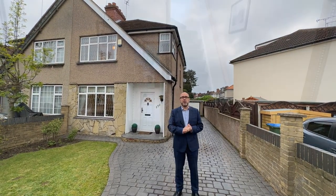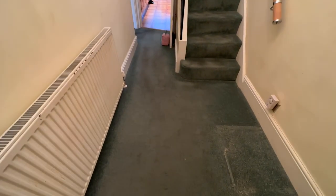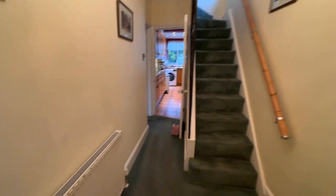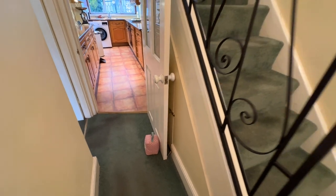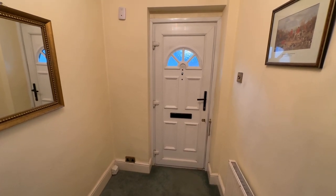So let's start showing you around inside. We're now in the entrance hall. There's a fitted carpet that runs around the hallway and the stairs, a radiator there, and just a small understairs cupboard housing the meter as well. There's also a double-glazed entrance door at the front.